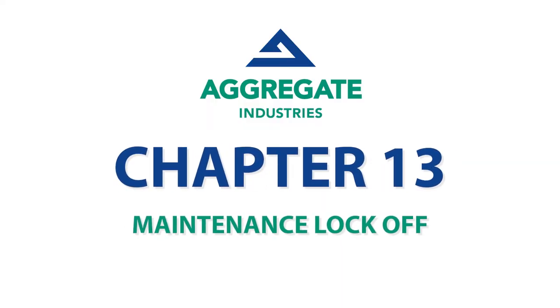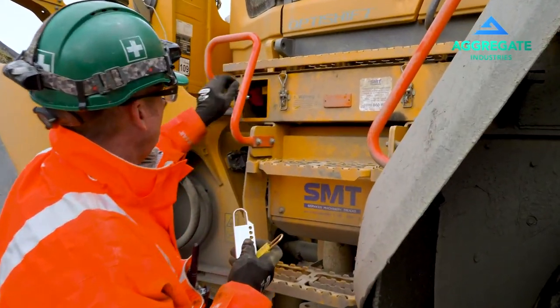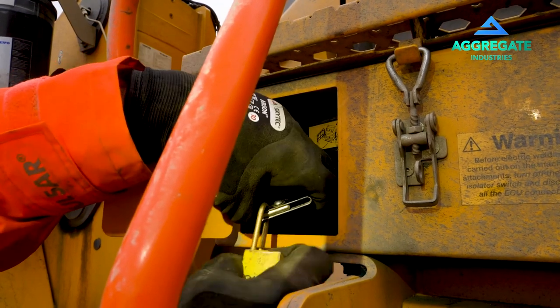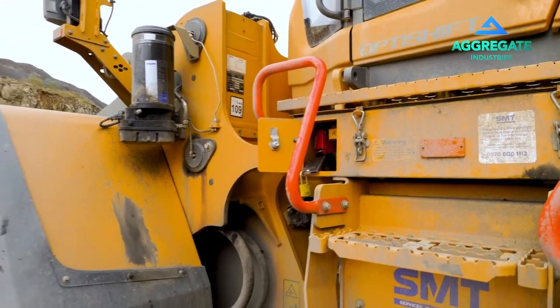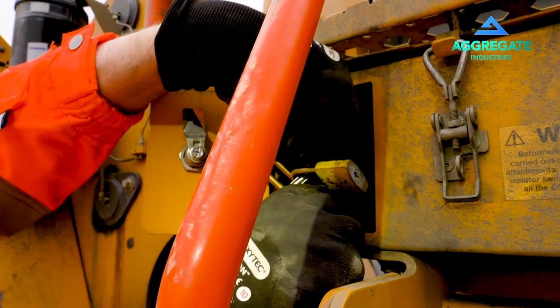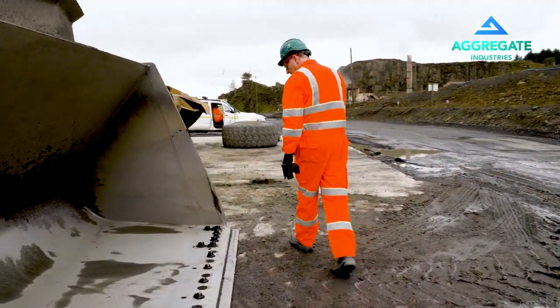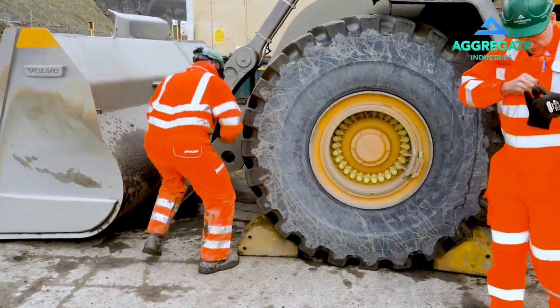Maintenance lock off. All lock off of plant must be in accordance with the site LOTOTO procedure. A site isolation controller must always begin the lockout process with a yellow padlock, and every person locking off thereafter. Consider all stored energy sources including buckets and skips. Wheel chocks must be in use on wheeled machines, and testing of all isolated equipment prior to work must take place every time.